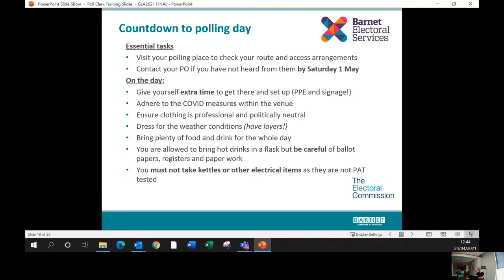In the countdown to polling day, please visit your polling place if you know where it is — make sure you know how to get there and know the way into the venue. If you haven't heard from your presiding officer by Saturday 1st of May, please contact them, and if you can't reach them, contact us in the elections office to ensure you make contact before the day.